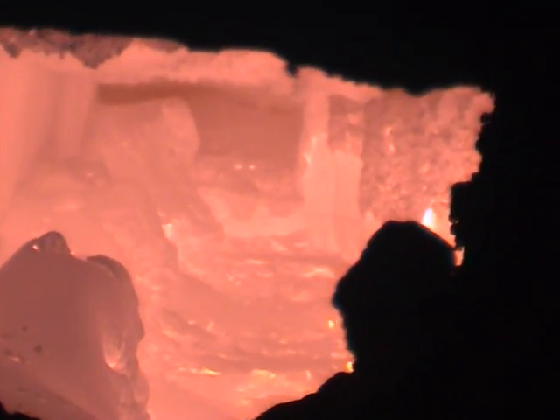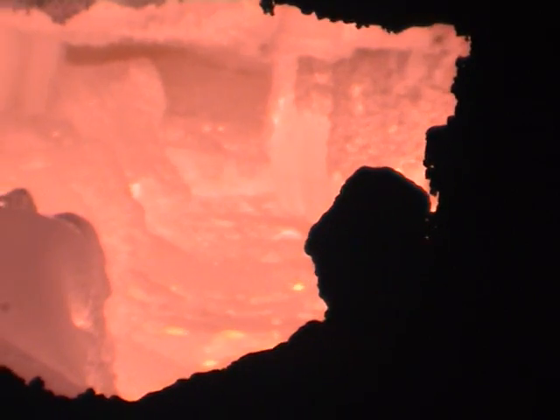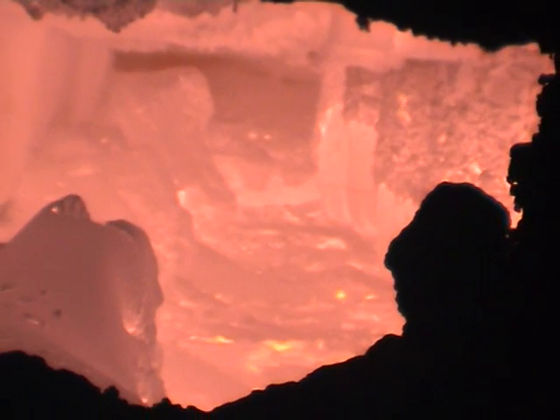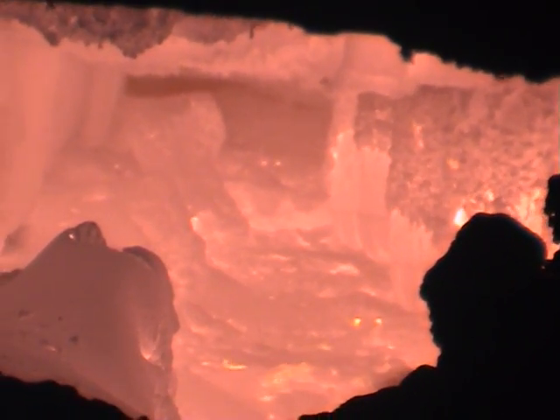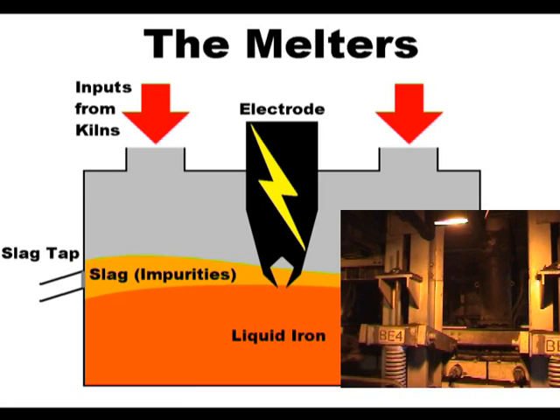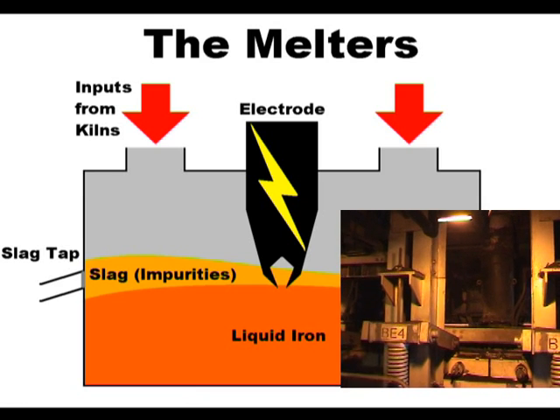There are two melters, each 26 metres long and 7.6 metres wide. They are designed to produce liquid iron from the RPCC. When entering the melter, the material is approximately 900 degrees Celsius and 80% metallised. The melting occurs in the furnace body, and the power is supplied by three pairs of electrodes, drawing a total of 40 megawatts, bringing the heat up to 1,500 degrees Celsius — the melting point of iron. This process removes any remaining impurities, raising them to the surface in the form of slag, which is removed, or tapped, from the top of the liquid iron.